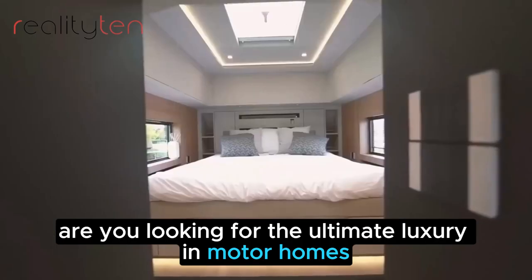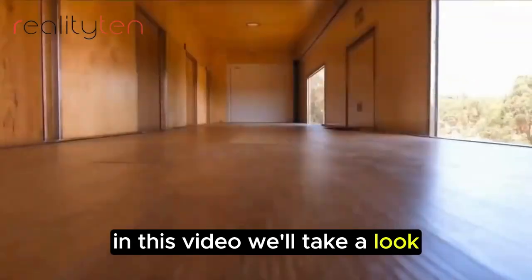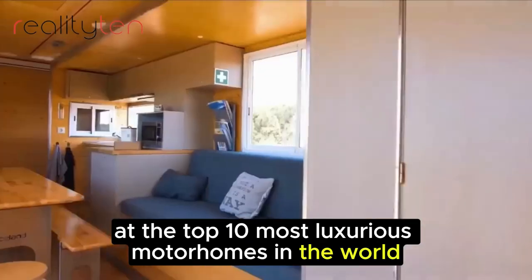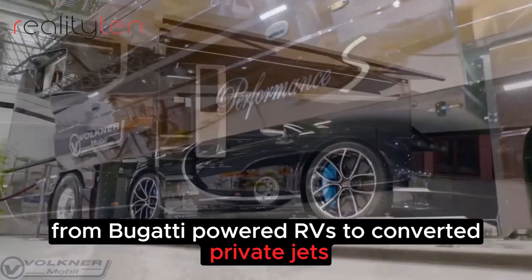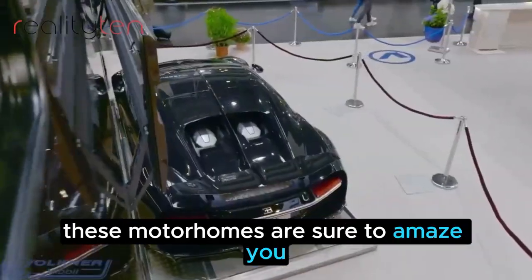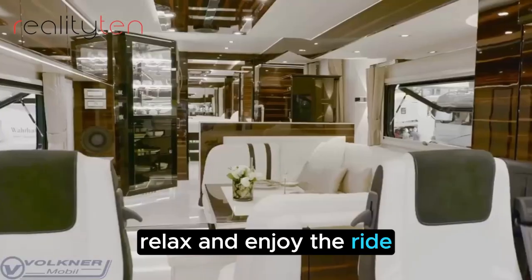Are you looking for the ultimate luxury in motorhomes? Well, you've come to the right place. In this video, we'll take a look at the top 10 most luxurious motorhomes in the world. From Bugatti-powered RVs to converted private jets, these motorhomes are sure to amaze you. So sit back, relax, and enjoy the ride.